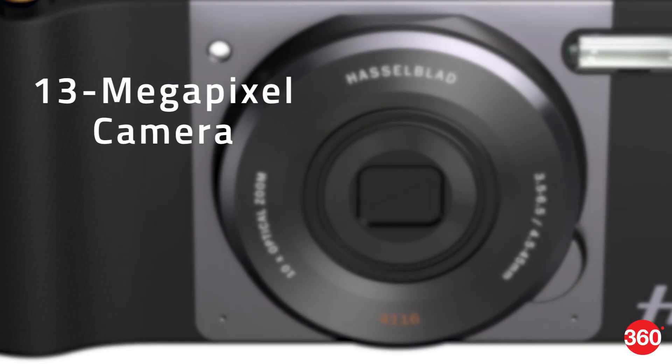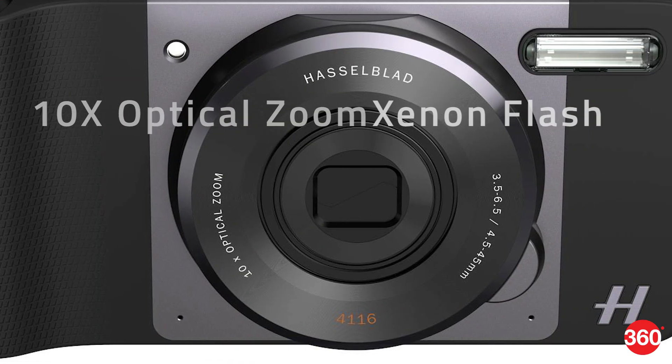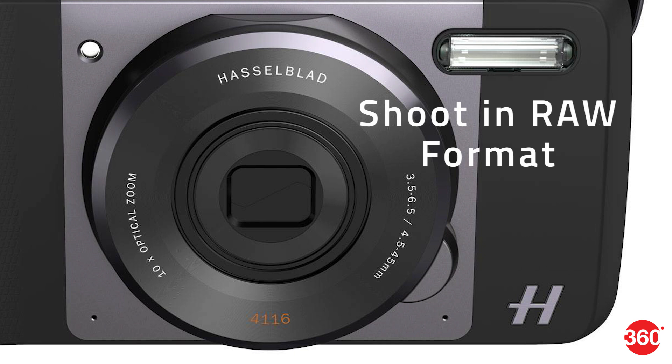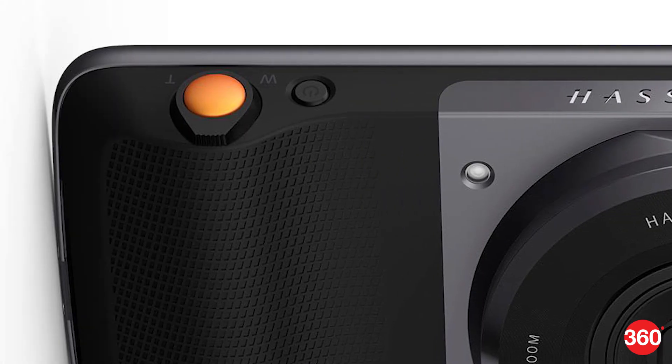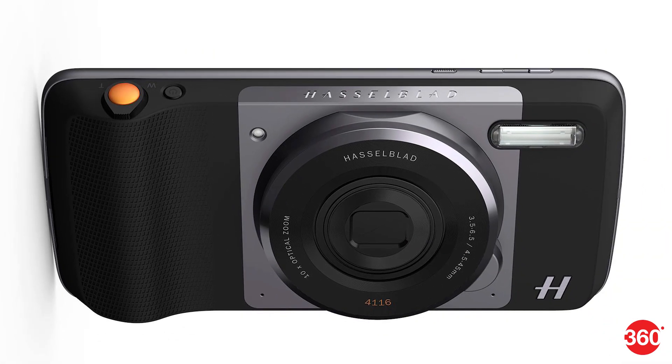The True Zoom features a 13 megapixel sensor, 10x optical zoom, Xenon flash, and the ability to shoot in RAW format. It also has a dedicated shutter button and a control for zoom, allowing you to shoot without physically interacting with the phone's screen.